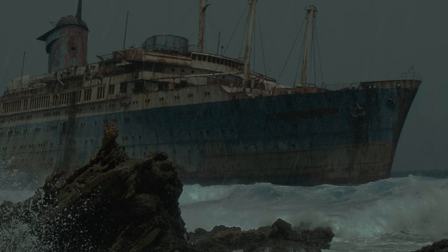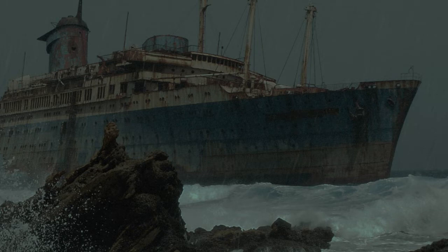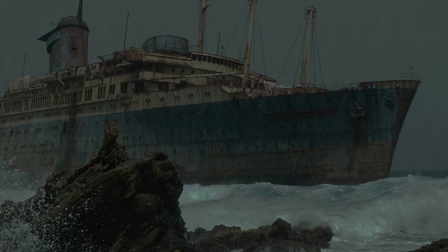Vessel: The S.S. Admiral Nakamov — an ocean liner, integrated on February 20th, 1989. The explanation of its disappearance was that it collided with another vessel. The pieces integrated include its bow and funnels.